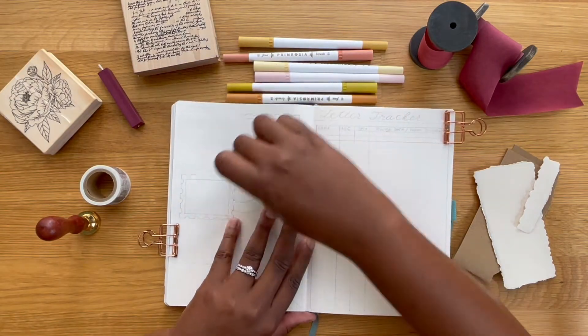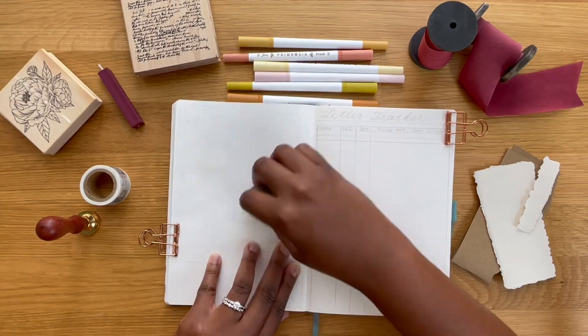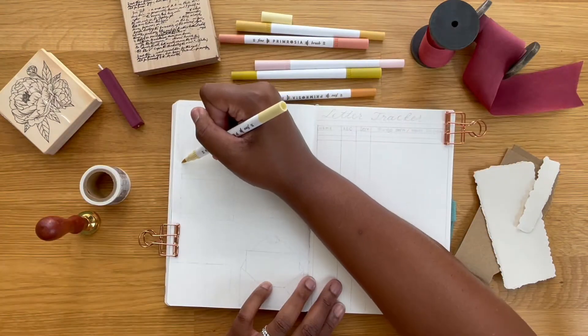Starting off here, I'm going to go in with my eraser and just lighten up some of my lines from my initial sketch. And I'm going to fill everything in with my markers.